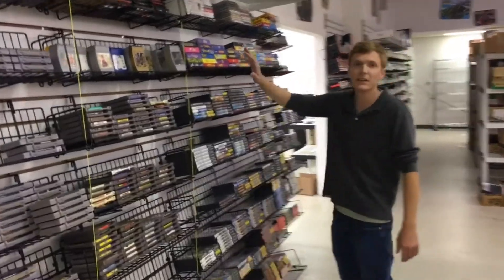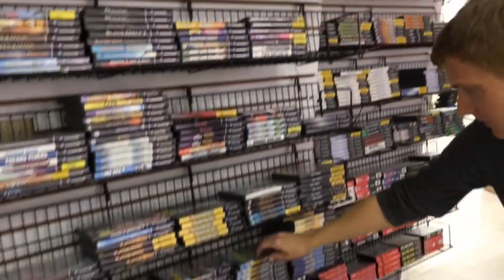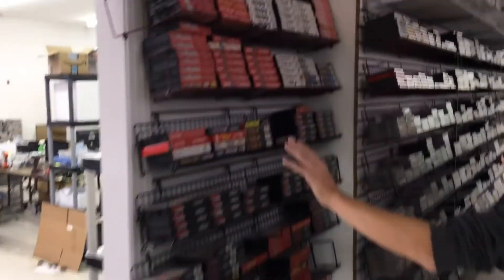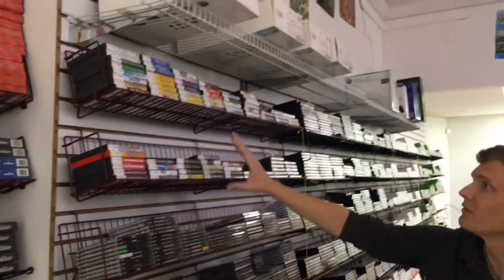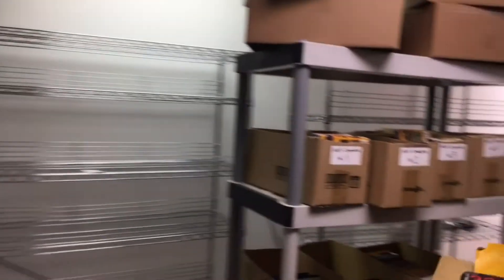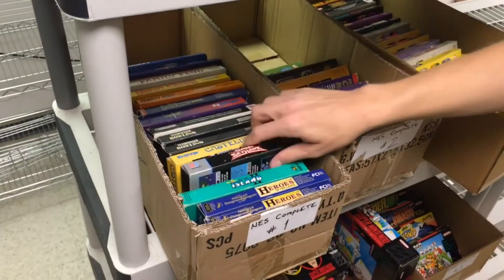Down here, this starts our complete area of games. The complete is going to have the original box that it came in, the manual, and any artwork that was originally included with it. We have GameCube completes here - Mario Kart Double Dash, Super Mario Sunshine, and Smash Melee. Now starts our Genesis completes - Aladdin, one of my favorites. Genesis completes continue on over here - Sonic 2 and 3. And now we'll start getting into PlayStation 1 completes. We have a few DS games, PS2 completes, Wii games, Xbox and Xbox 360 titles. Our completes finish up here with Nintendo 64 completes, original NES, and Super Nintendo.